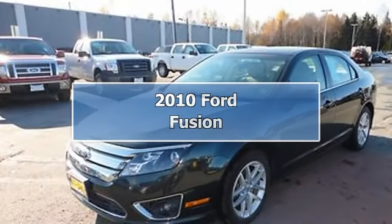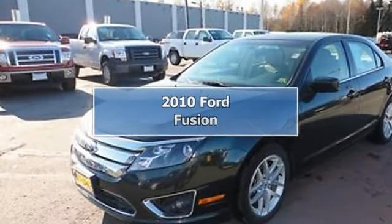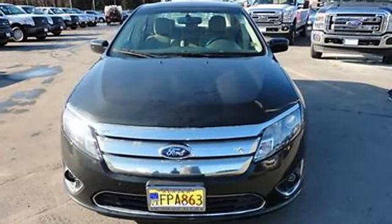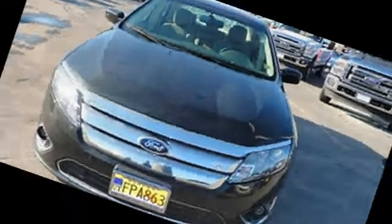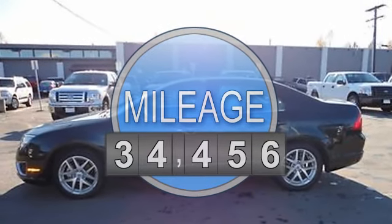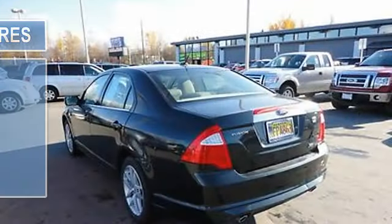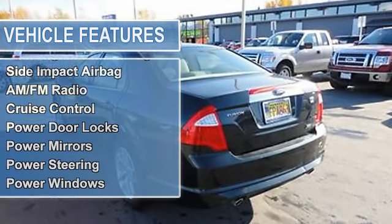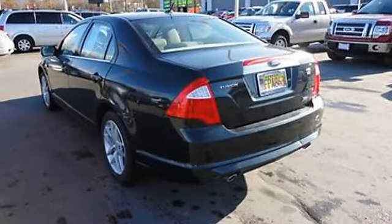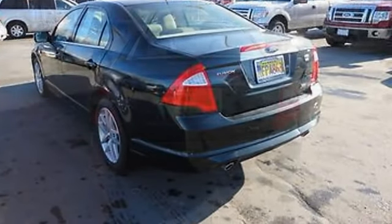2010 Ford Fusion Sedan. This vehicle features the following equipment: automatic, 2.5-liter four-cylinder 175 HP, passenger front airbag, side impact airbag, AM/FM radio, auto-dimming rearview mirror, cruise control, power door locks, power mirrors, power steering, power windows, fog lights.